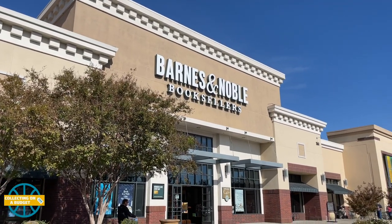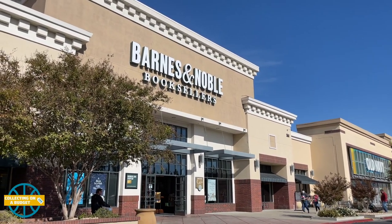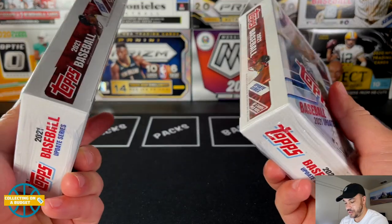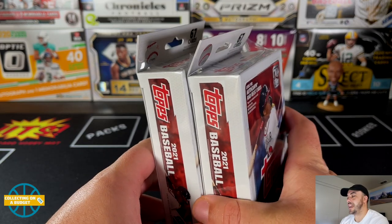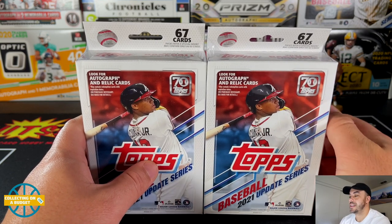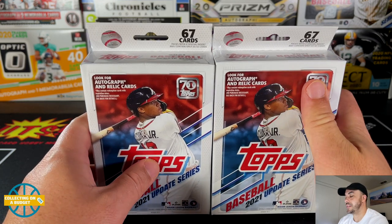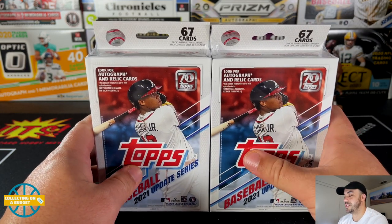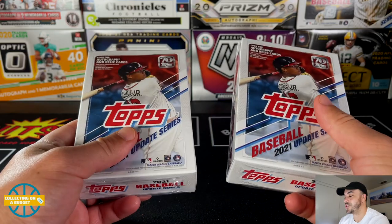What's going on budget fam, welcome back to another video. As you can see, today out in the wild doing some hunting — had a little bit of a score. Got some cards from Barnes & Noble, picked up these two hanger boxes of Update 2021. Love the pricing at Barnes & Noble — by far the best prices on cards out of anywhere.